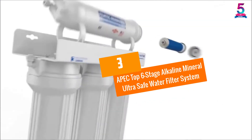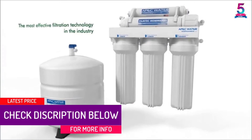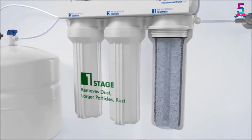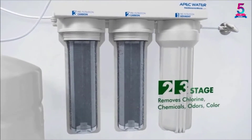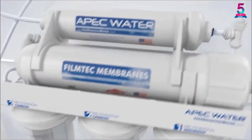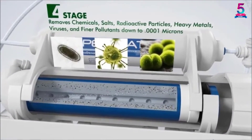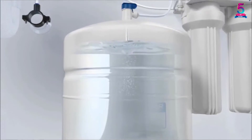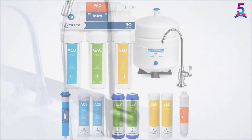At Number 3: APEC Top 6 Stage Alkaline Mineral Ultra Safe Water Filter System. With efficiency, price and suitability taken into consideration, the APEC Top wins hands down as a top water filter for 2021. The system is engineered and designed with supreme quality to guarantee water safety and your health. It utilizes calcium to allow you to enjoy ultra pure drinking water with enhanced alkalinity for great taste. The APEC Top water filter system will remove 99% of chemicals, viruses, bacteria, cysts and more. Finally, the system has long lasting filters that provide unlimited clean drinking water.